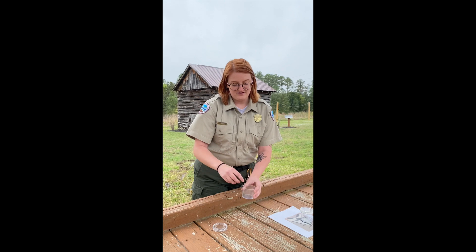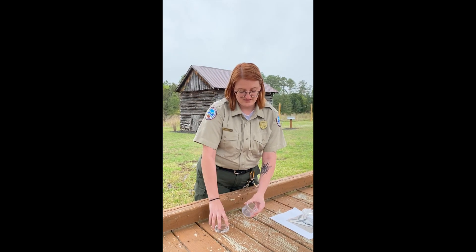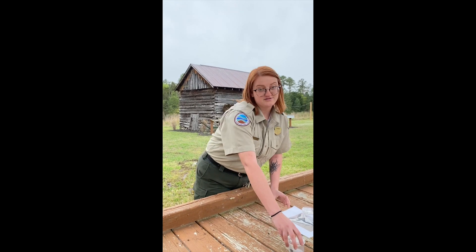One fun fact is that when these guys are larvae they can live underground for two to three years. That is our very cute June bug. They don't cause any harm to us so it's fine to pick them up, just be gentle with them and try not to disturb them too much.